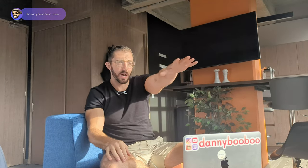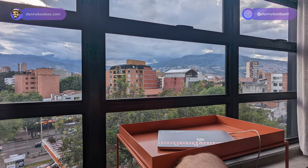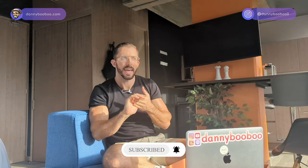Where it specifically is in Laureles — it's in a good location, actually. La Setenta. I'm looking right outside the window at La Setenta. It's got a nice mountain view here. La Setenta is like the party street, the restaurant street — the main nighttime area of all of Laureles. It's also nearby the freeway. If you wanted to go to Poblado, you can get there in 15 minutes without traffic.